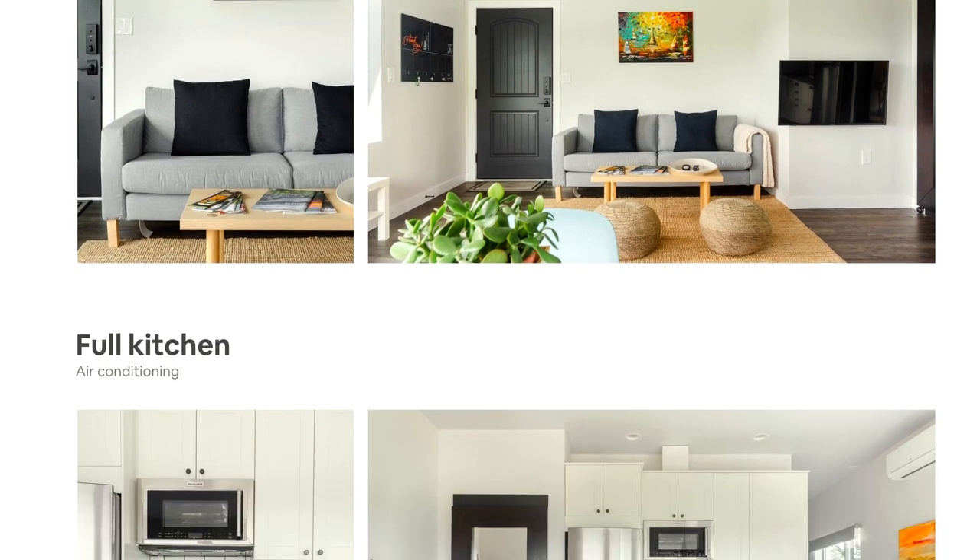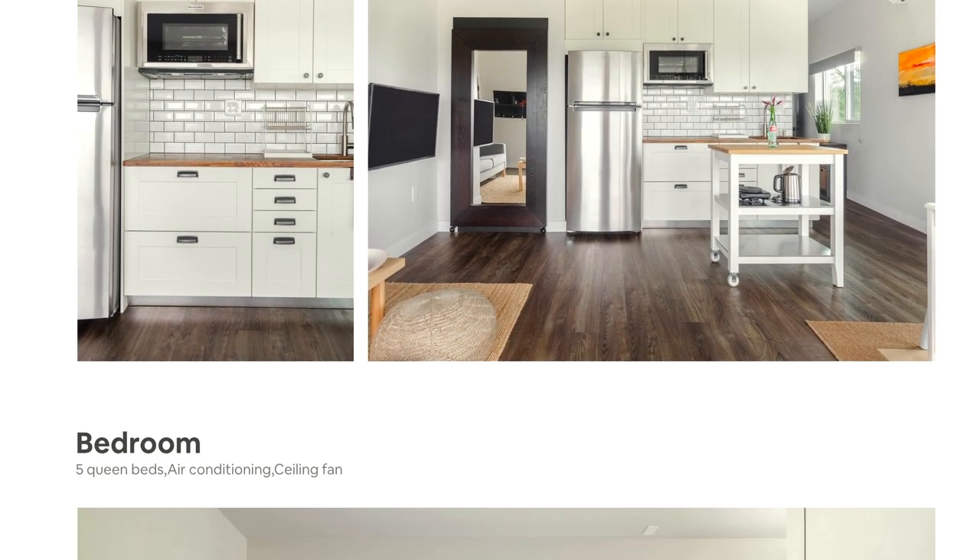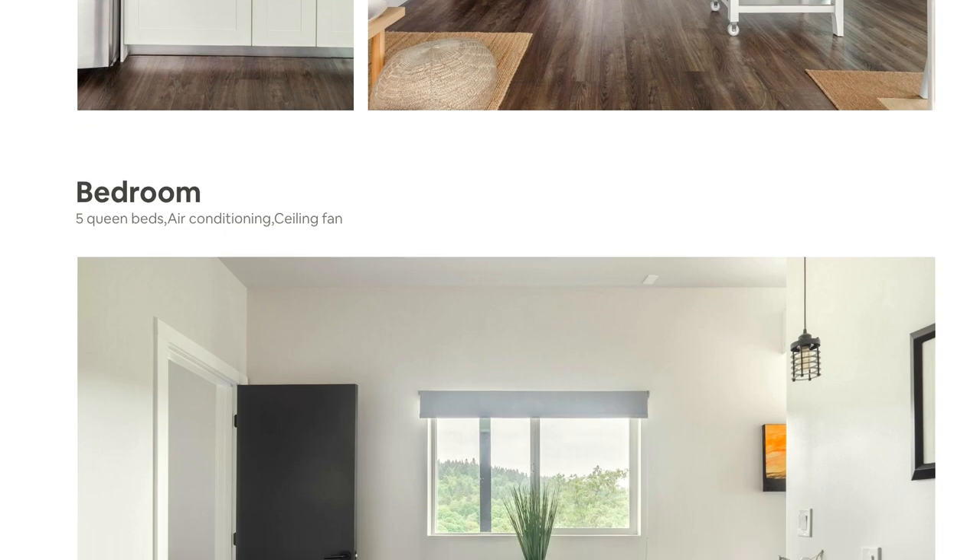I've created a lot of cash-flowing properties in the last 13 years, but this is perhaps the best one so far. Not in raw profits, but bang for the buck — definitely the most worthwhile.